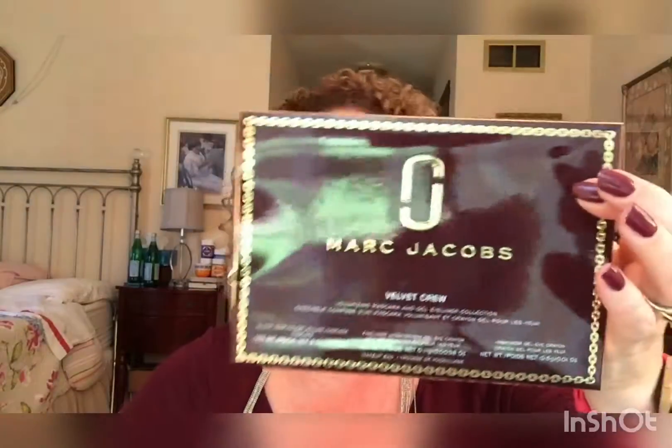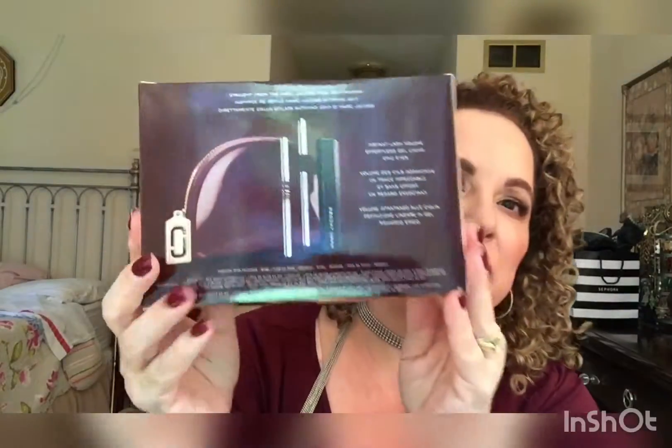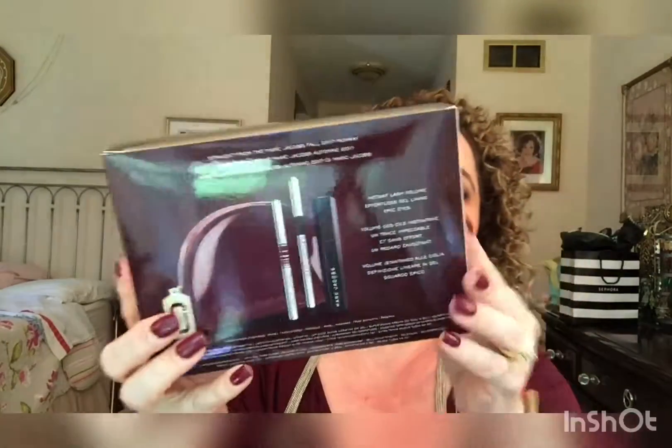Then I picked this up, which I thought was absolutely beautiful. Let me open this up. Let me close this box a little so you can actually see it. This was a kit — I love this box, look at that! It's the Marc Jacobs Velvet Crew, and here's what's going to be inside. Let's open this up because I think this is gorgeous.